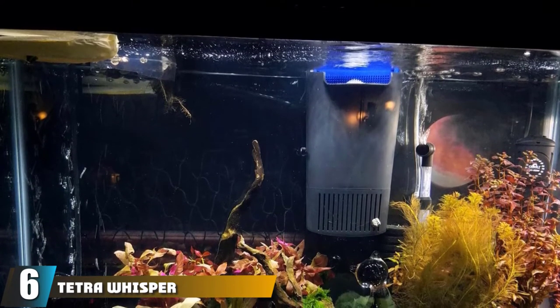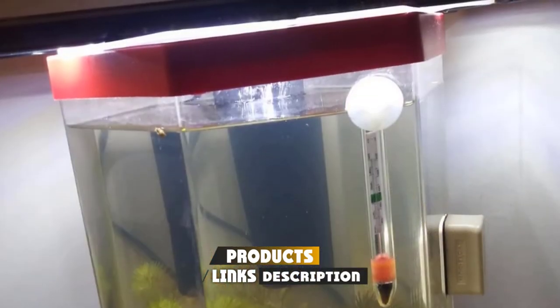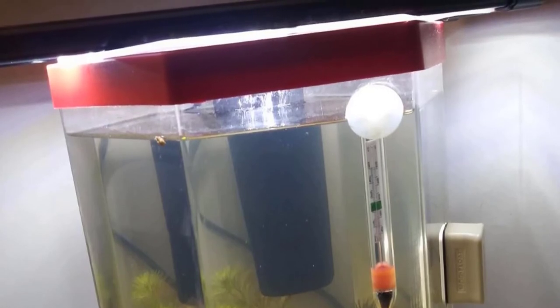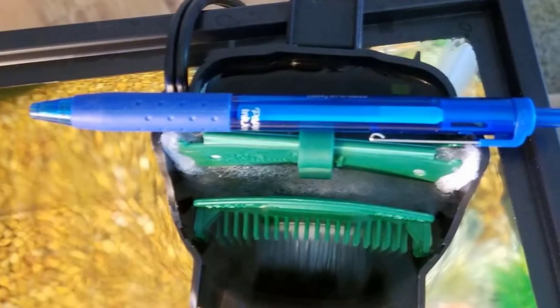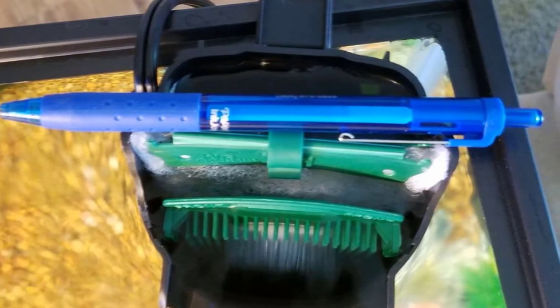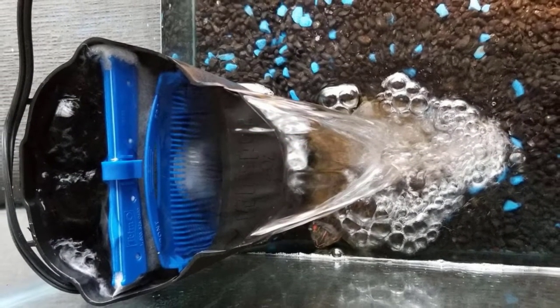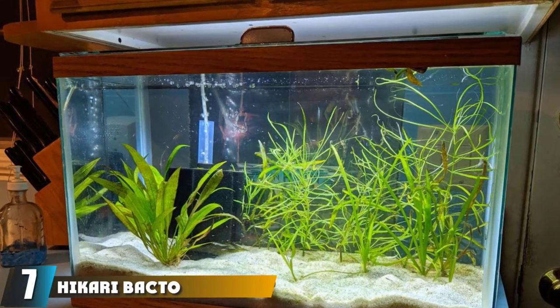The number six position is dominated by the Tetra Whisper Internal Filter. This internal filter sits inside your tank and clips on to filter your aquarium water. It is an excellent choice for anyone wanting a quiet environment since the motor is underwater. Being one of the cheapest filters on this list, it lacks room to add your own filtration media, but it already does a great job filtering water. It contains a built-in BioScrubber for biological filtration, is easy to set up, and is highly recommended for beginner aquarists.